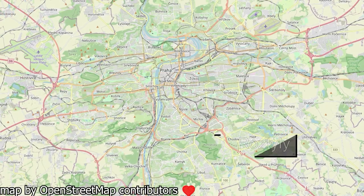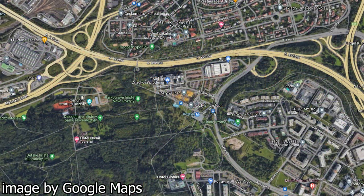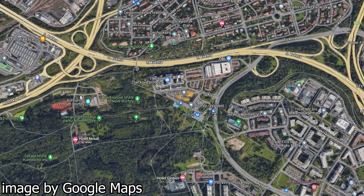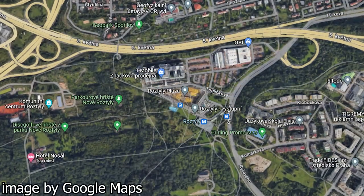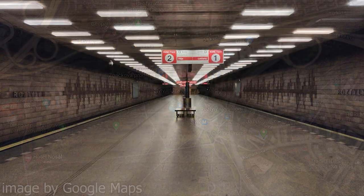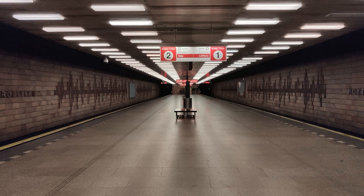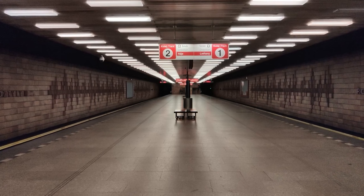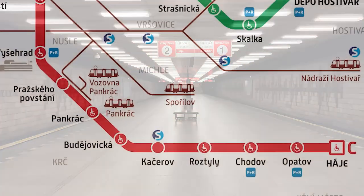Next up, Roztyly. Roztyly is a single platform station located in the Chodov district. The station is quite isolated, being located quite far away from the housing estate it's supposed to serve. At least some office buildings have been built nearby. In terms of transit connectivity, there's a small bus terminal right in front of the station. One thing I find interesting about Roztyly is the design of the platform — it gives off a dark, minimalist vibe, typical for buildings of the 1970s and 1980s Eastern Bloc. 6 out of 10.